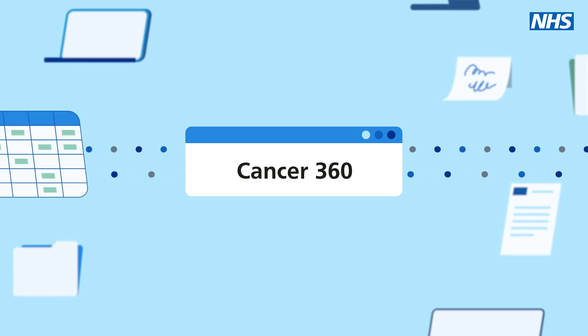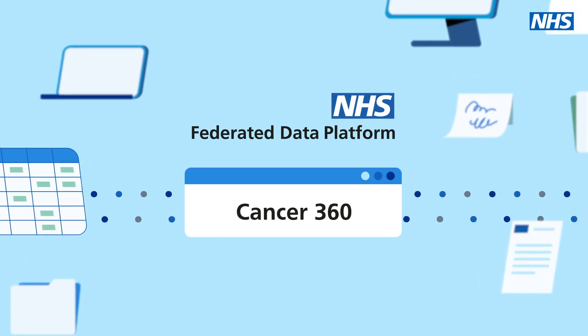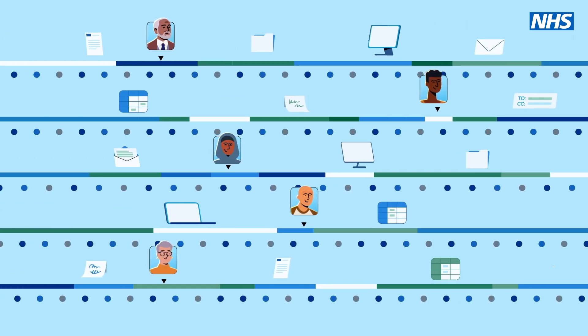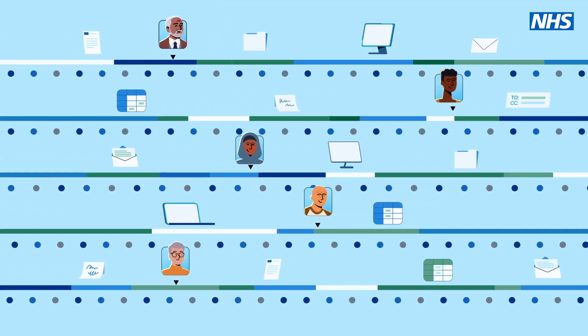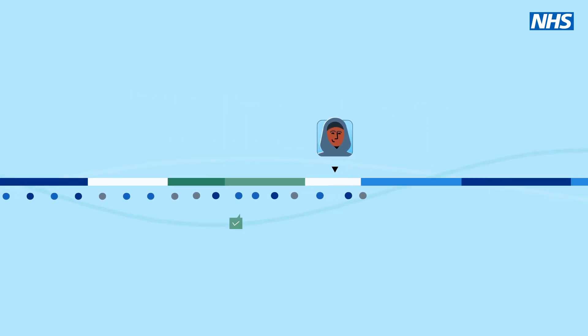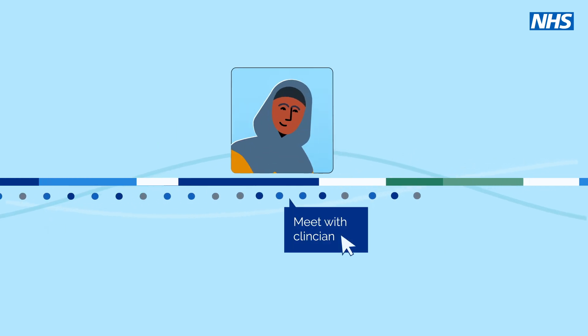Cancer360 is a secure real-time digital solution built on the NHS federated data platform that brings together patient data, helping medical teams to track progress, prevent delays and personalise treatment plans for patients. It reduces paperwork and helps ensure no critical details are missed.